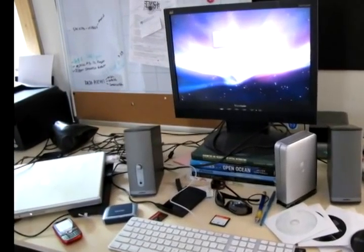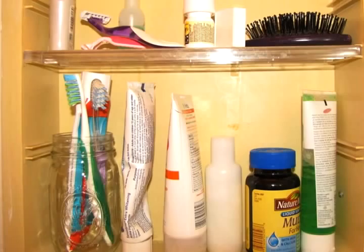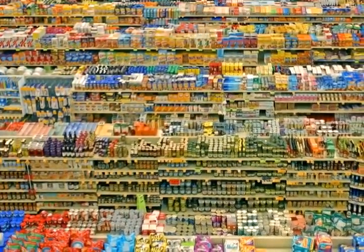Petroleum-based plastics are all around us — our phones, computers, cameras, toys, clothes, toothbrushes, and cosmetic bottles. And almost everything we buy at the grocery store is covered in plastic.